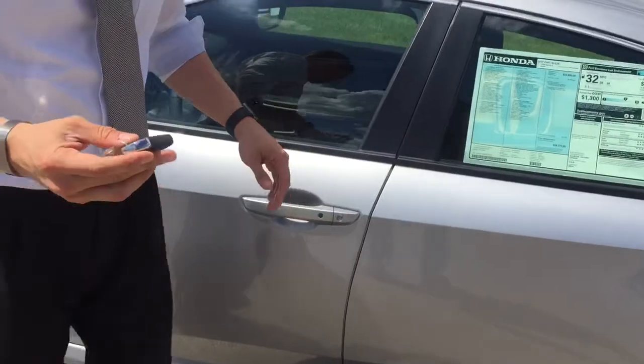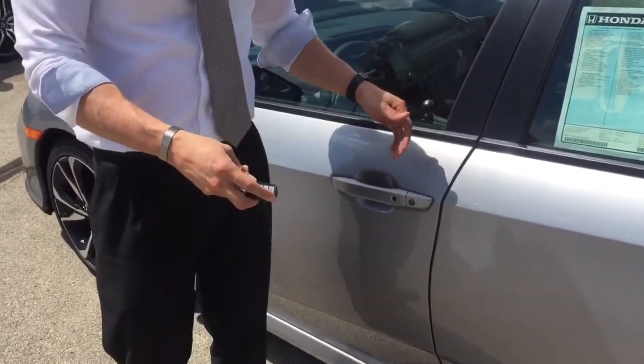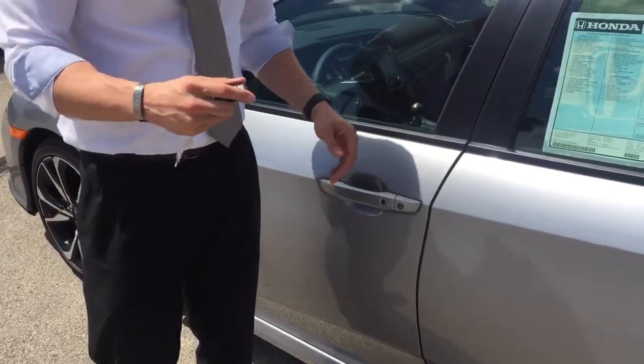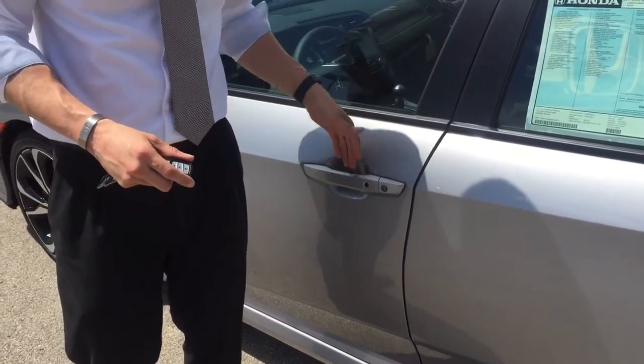You've got a smart entry system, so as long as you are within 32 inches of the door with the key, you can actually lock the doors on the outside, or unlock the doors just by putting your hand behind the handle.